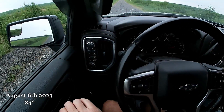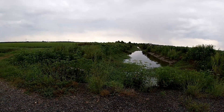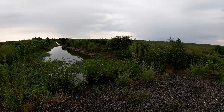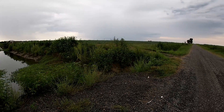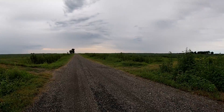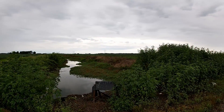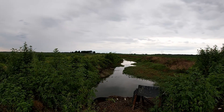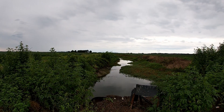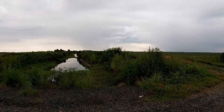Good morning. I'm out here amongst the bean fields and storm clouds this morning. I'm loaded up, headed south to the farm, but I wanted to stop. This is the first of one of the random places that I found just using satellite imagery.